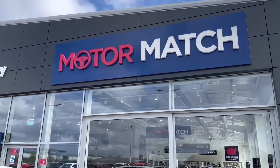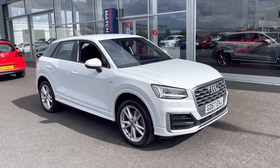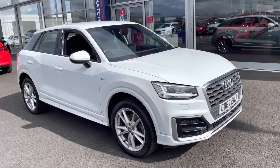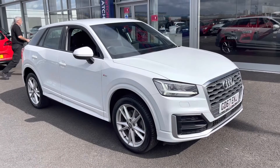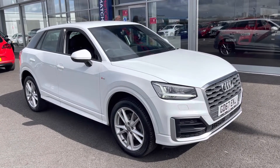My name is Billy from Motomatch Chester and today I'm going to be taking you around this absolutely fantastic 2017 Audi Q2 S-Line 1.4 petrol manual with two previous owners and just over 32,000 miles on the clock.